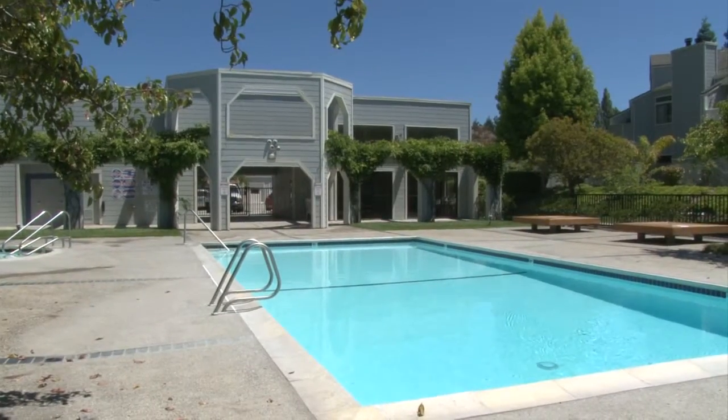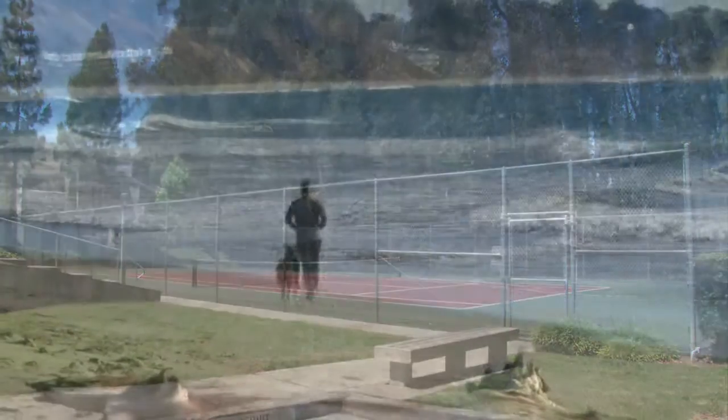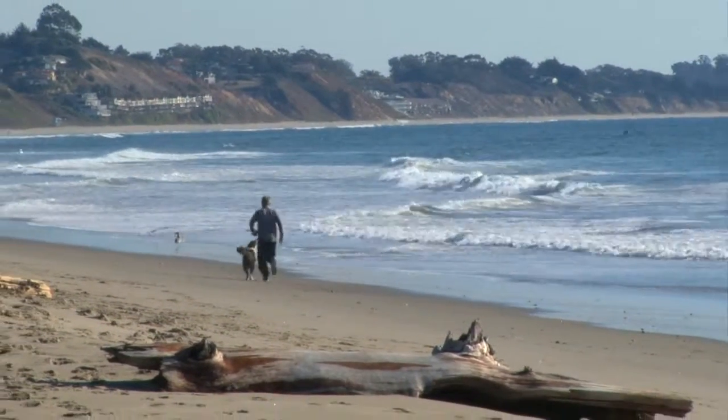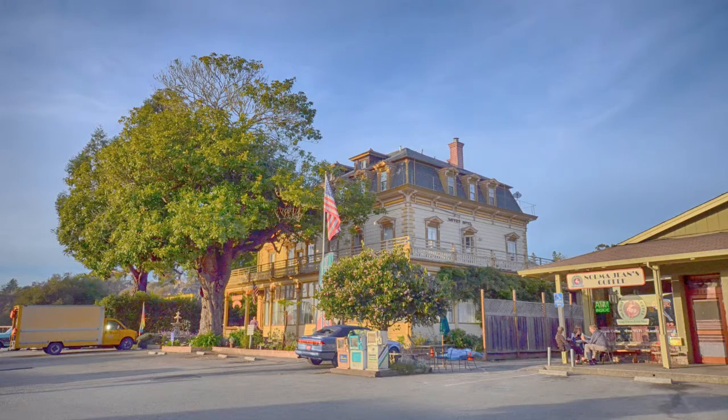There is a beautiful pool and tennis courts for your enjoyment, a short walk or bike ride to the beach, close to shopping and restaurants, all in the quaint community of Aptos.